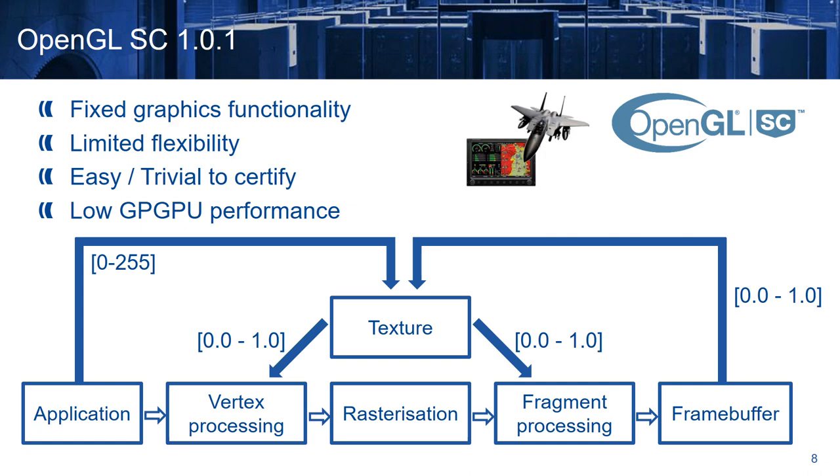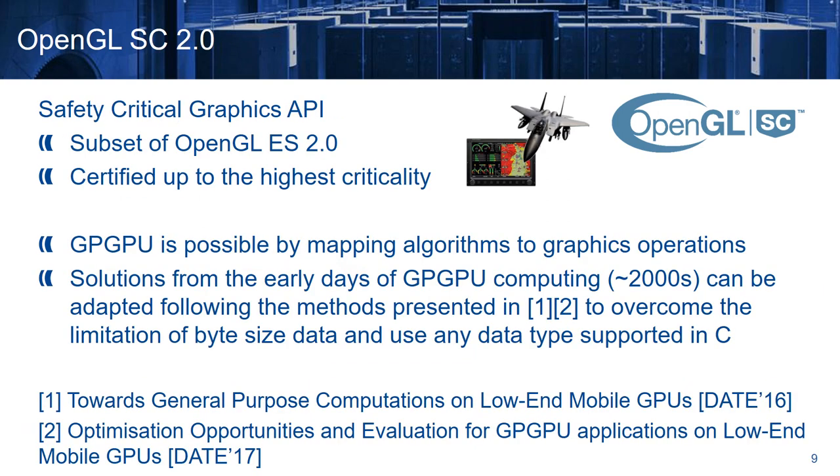Overall, OpenGL Safety Critical 1.0.1 offers fixed graphics functionality, because there are only predefined calculations we can perform in the vertex and the fragment processing. Also, we can access general purpose data with byte granularity, which limits flexibility, but makes the solution easy or even trivial to certify. Relative to the other GPU solutions, this provides low GPU performance, but still higher performance than embedded CPUs.